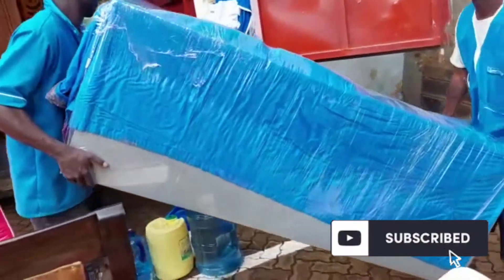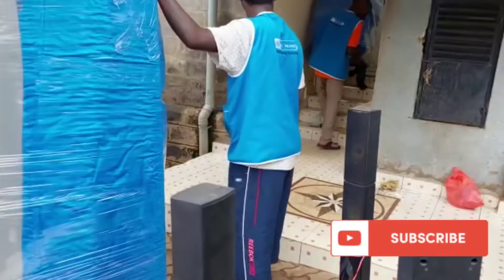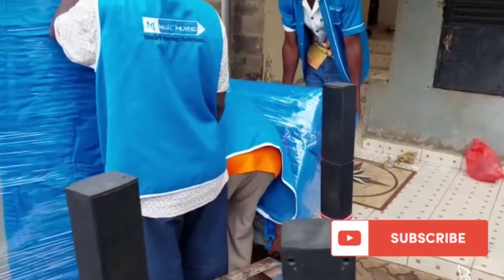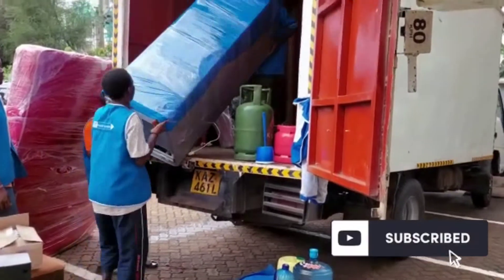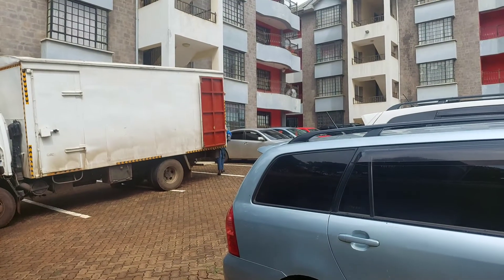When I tell you these guys were wrapping items so well — look at my fridge, it's well wrapped, it can't break. Look also at my cooker, it's well wrapped too. It's actually double wrapped — you can't even tell from the video, but it's wrapped so thoroughly.